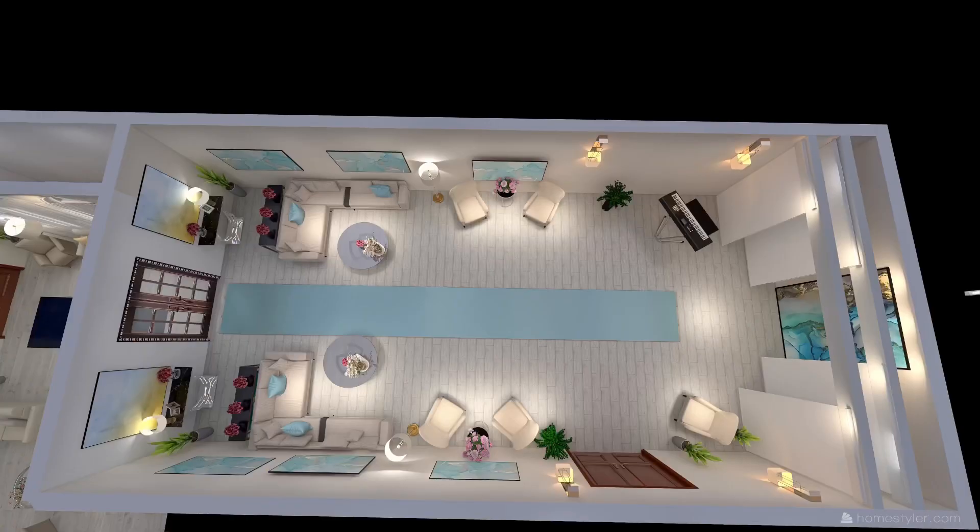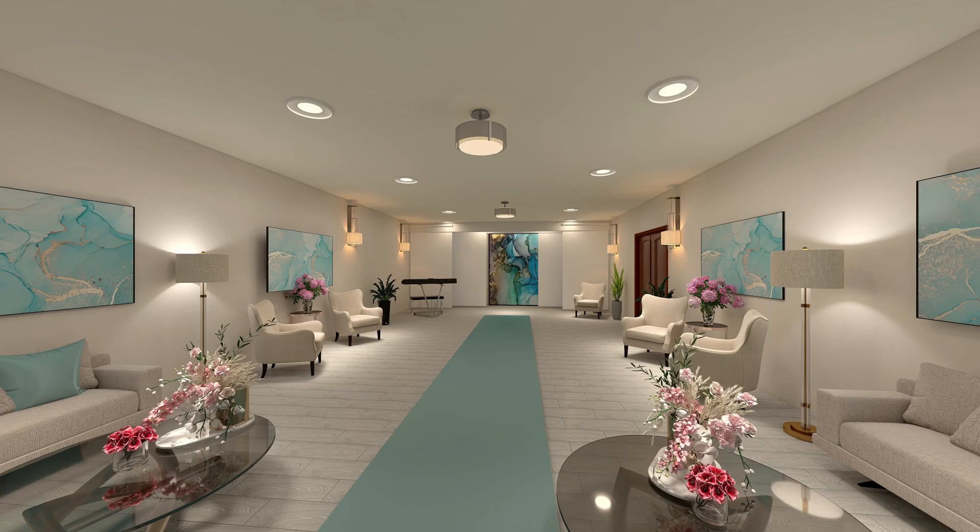I'm just showing you a quick overview of the top view of this space in terms of how big the space is and how much work there is to do. And then also giving you a sneak peek into some very lightweight renderings with some reference art in there — it's not the actual art.